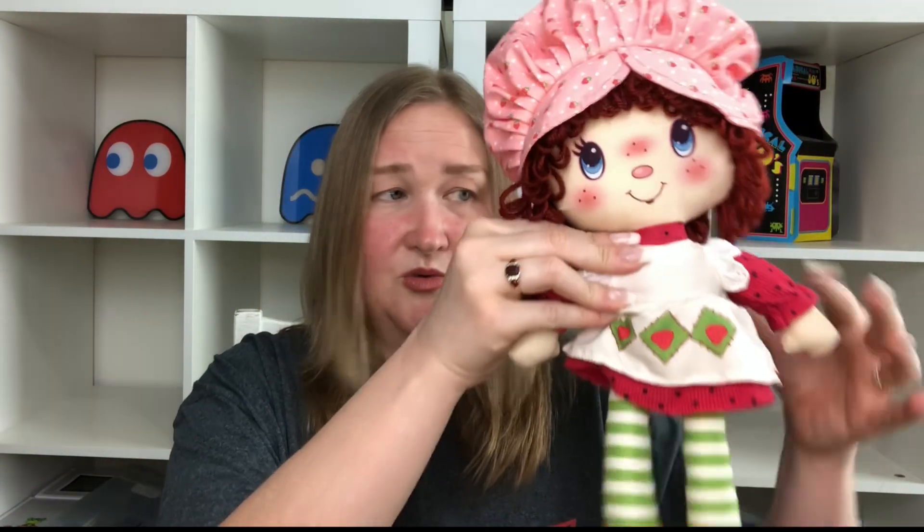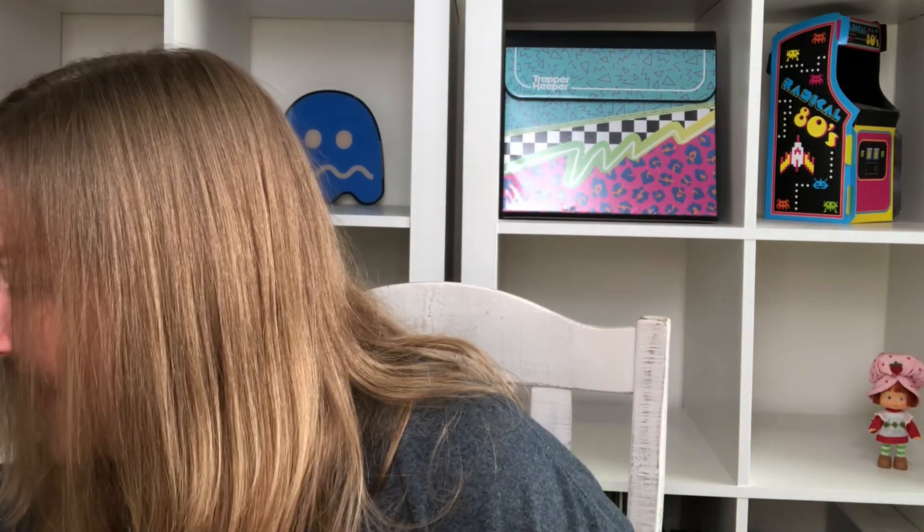Next is a Strawberry Shortcake ragdoll. They do have ones from the 80s that I'm trying to find, but I found this one at Target — they're doing kind of a retro theme. It's not from the 80s but it's based on the original doll. She's really cute, a little smaller than the original, but I thought she was sweet so I picked her up.